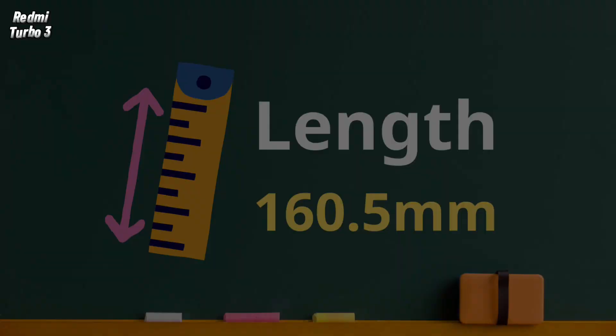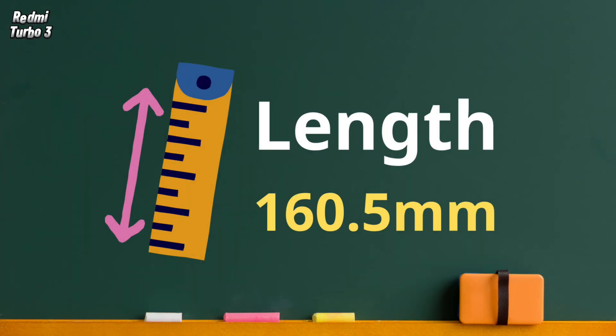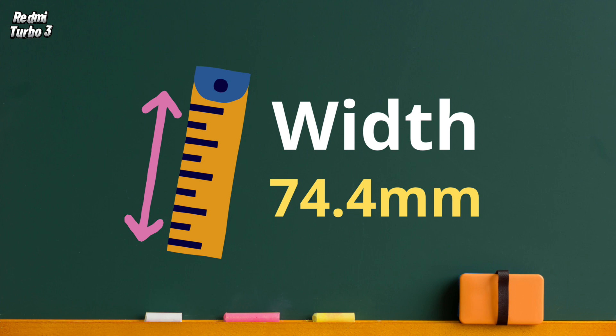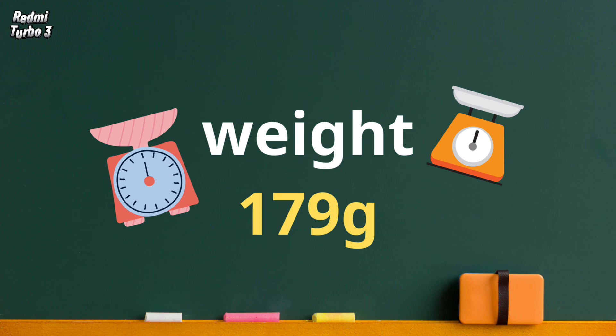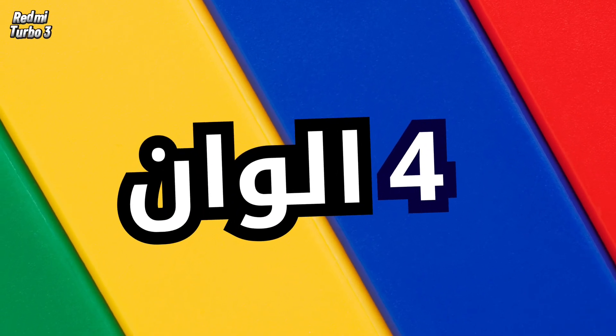The phone measures approximately 160 mm in length, 74 mm in width, and 7.8 mm in thickness. It weighs 179 grams and comes in four colors.